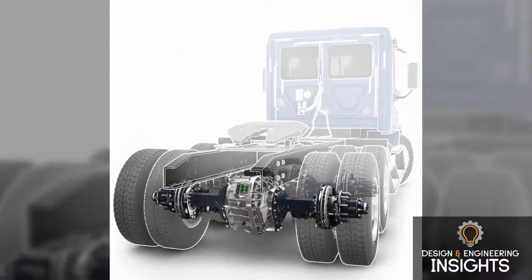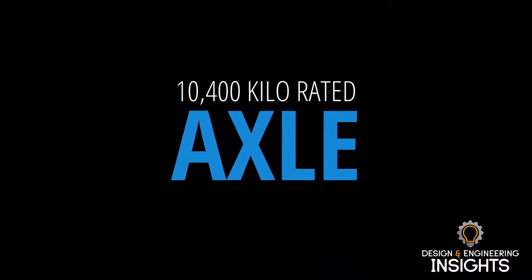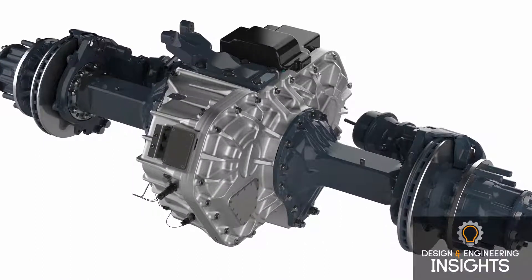I know Allison Transmission recently introduced the eGen Power 100D electric axle and the overall eGen portfolio of products. Could you talk about those products — the eGen Power 100D specifically — how they work and some of the benefits they offer? So the eGen Power 100D is an e-axle. The nomenclature: the 100 references the fact that it's a 10-ton, or 10,400-kilo, rated axle, and the D refers to dual motor — two electric motors used in parallel to spin the wheels. A couple of the key differences this e-axle has over others is the fact that we have the electric motors coaxial with the axis of the e-axle.